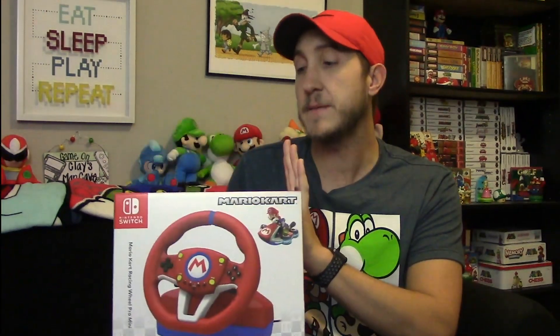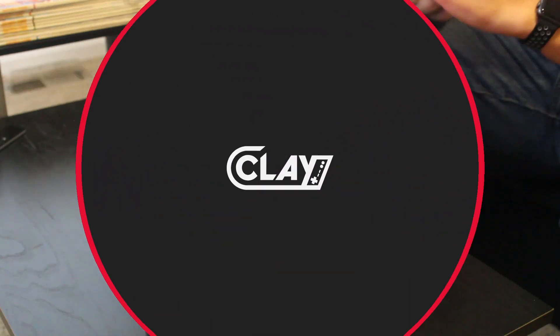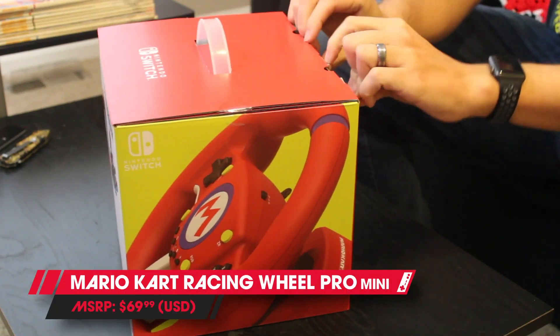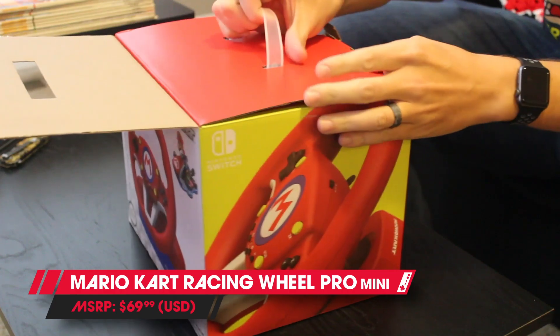Hori actually released two models of the Racing Wheel Pro: the Pro Mini, which is this guy, and the more expensive Pro Deluxe. I couldn't get my hands on the Deluxe model, so we're going to be taking a look at the more affordable, and in my opinion, much cuter option in the Pro Mini. If you want to pick up one of these bad boys, it's going to run you upwards of $75 total.